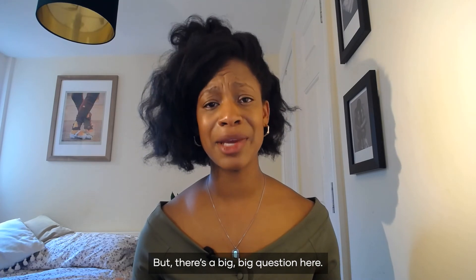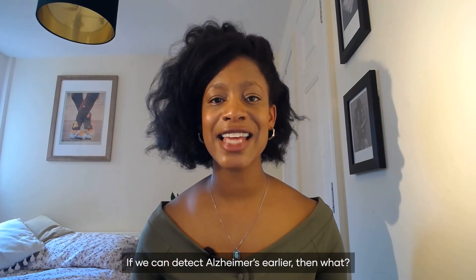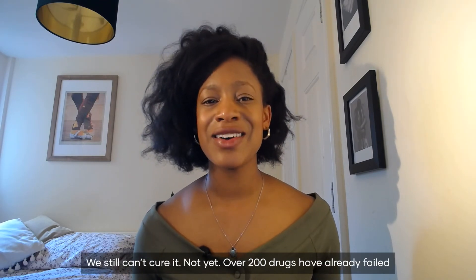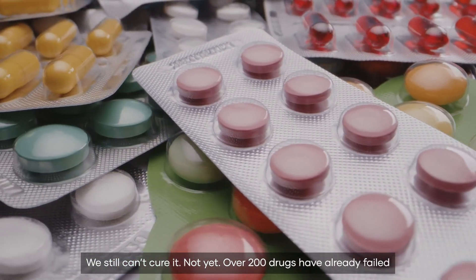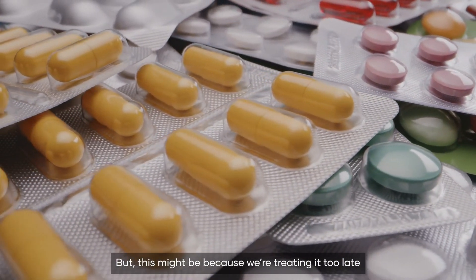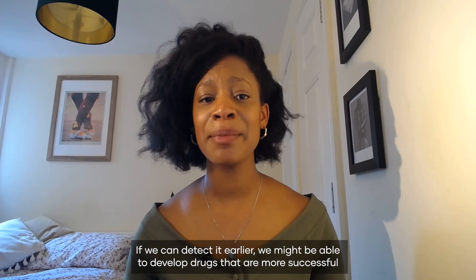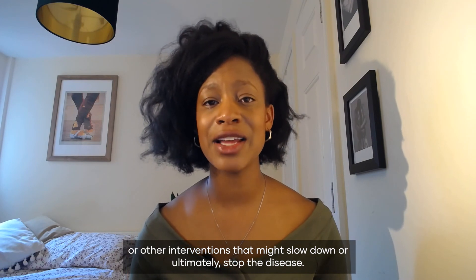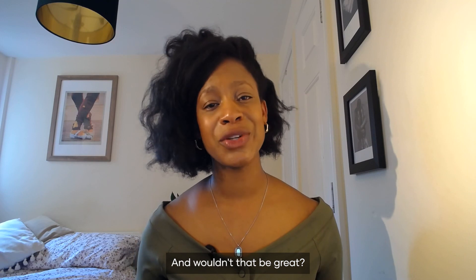But there's a big question here: if we can detect Alzheimer's earlier, then what? We still can't cure it — not yet. Over 200 drugs have already failed. But this might be because we're treating it too late. If we can detect it earlier we might be able to develop drugs that are more successful, or other interventions that might slow down or ultimately stop the disease. And wouldn't that be great?